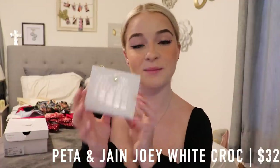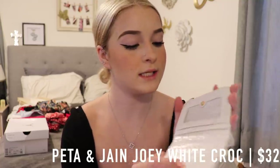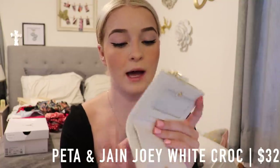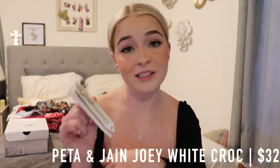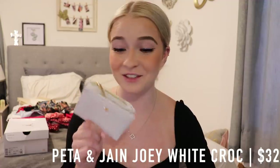The last thing I have is this Peta and Jane croc white wallet. It's super cute — it has a cute little cross with gold detailing. I just thought it was really cute and I needed a wallet. I haven't used it yet, but we'll get to it eventually.